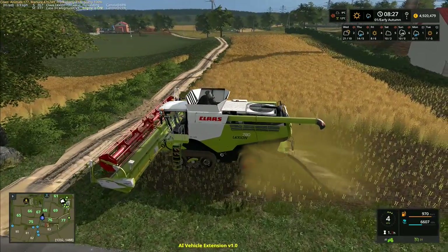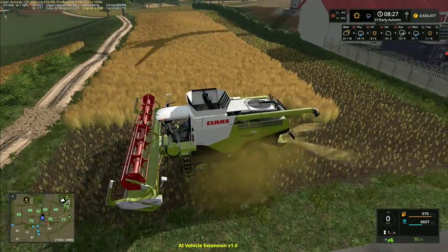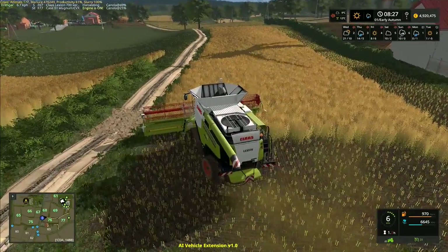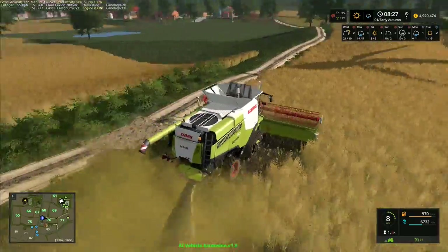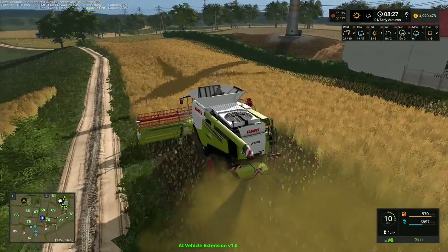We'll use that trailer for ferrying the wheat from the second combine, and this one here will hopefully just carry on. The other combine is going to fill up quite a bit faster than this one will. This one seems to be doing just fine — it's gotten past the road without any issues and it doesn't seem to be getting confused and going into the wrong field.